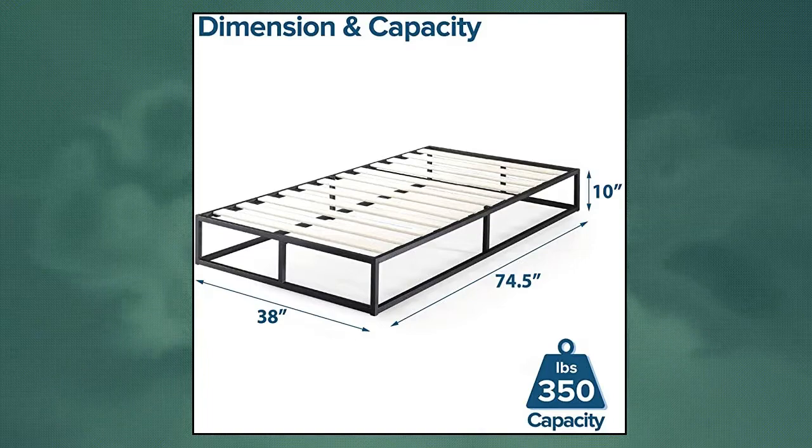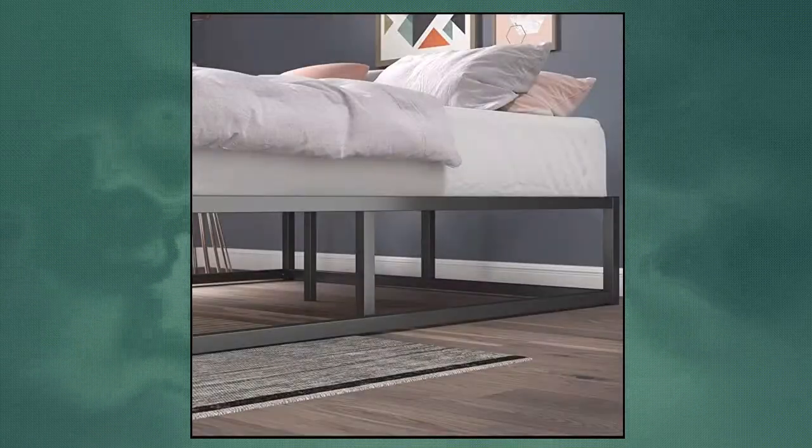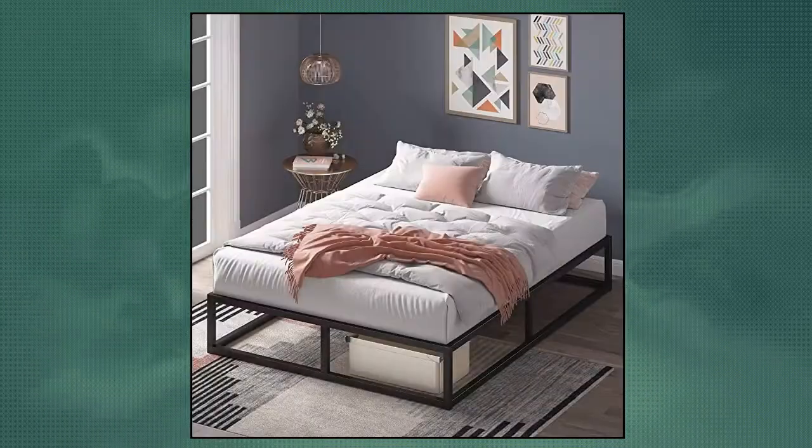Zynos Joseph Metal Platform Bed Frame. The 10-inch platform height is perfect for taller mattresses or for those who prefer their bed lower to the ground. Twin size supports a maximum weight capacity of 350 pounds, while all other sizes can support up to 700 pounds. Reliable wood slats are designed to support and extend the life of your latex, memory foam or spring mattress without the need for a box spring. Slats are spaced 3 to 3.4 inches apart.